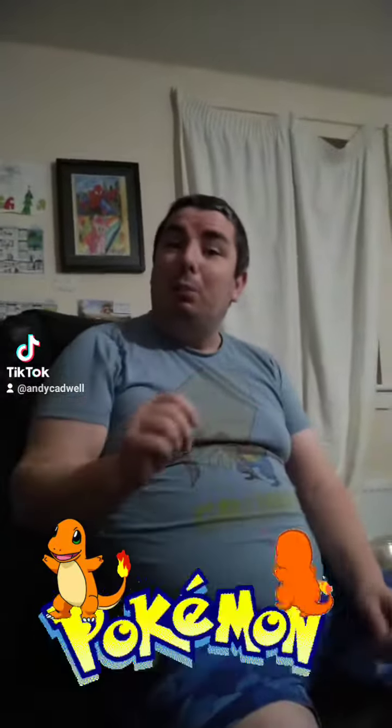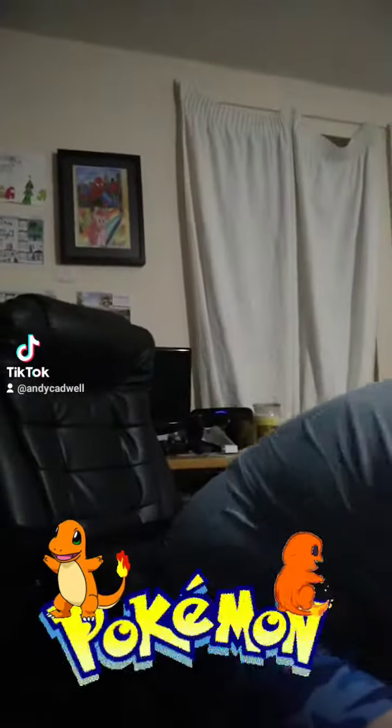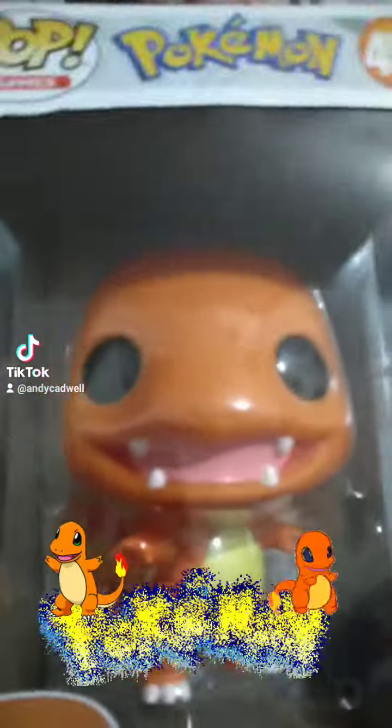Well hello there! I'm going to tell you about my latest prop figure that I got just today. It's number 456, Charmander. But check the size of this big boy.